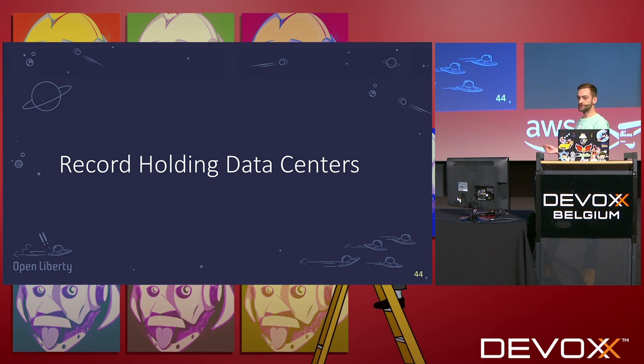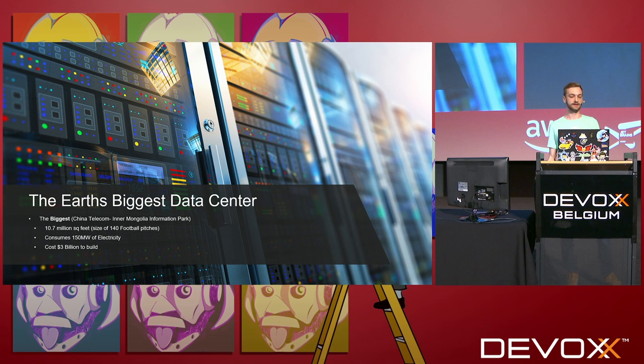I'm going to give you some facts about some record-holding data centers. The earth's biggest data center is in Mongolia — it's 10.7 million square feet in size, an absolutely massive area. It consumes 150 megawatts of energy, that's the size of a small city, and it cost nearly $3 billion to build.